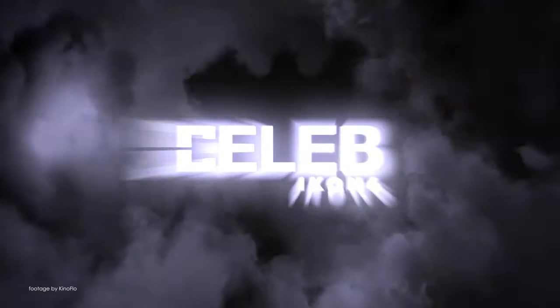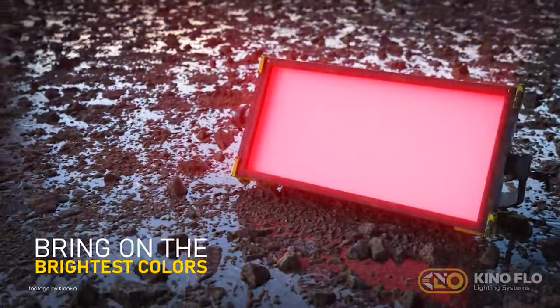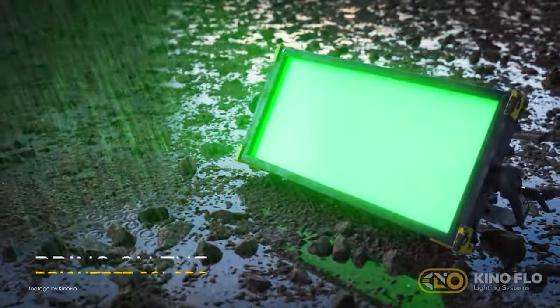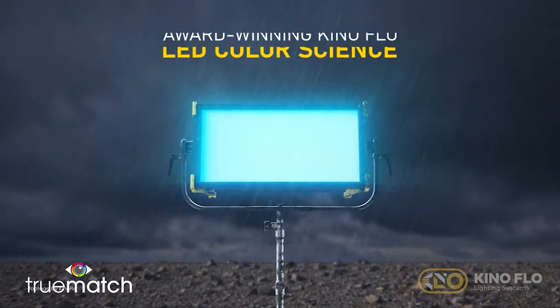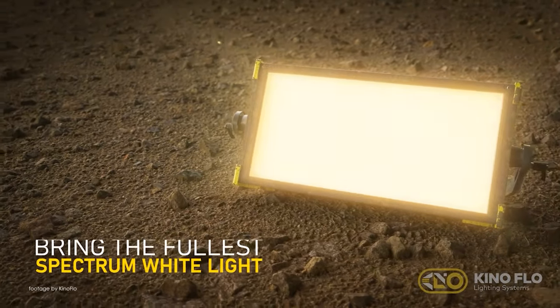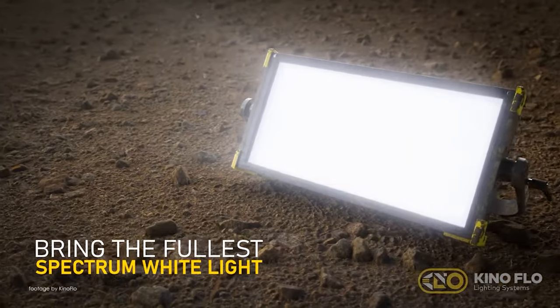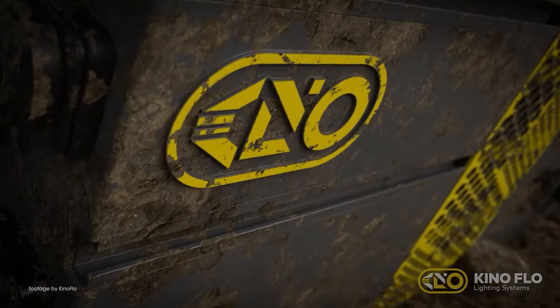At NAB, Kino Flo unleashed their new Celeb Icon 6 IP65-rated LED soft light. The new light features a full-spectrum white light of the highest caliber in addition to super bright colors with Hollywood fidelity and consistency, thanks to their 5-emitter RGBWW LED configuration and True Match technology.